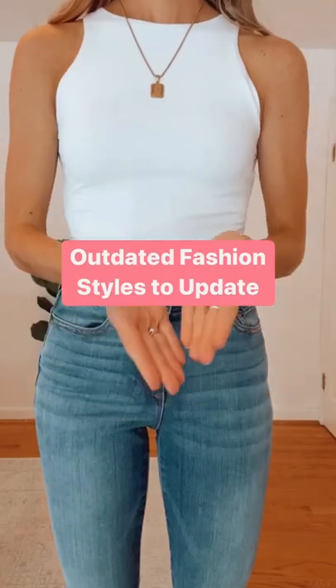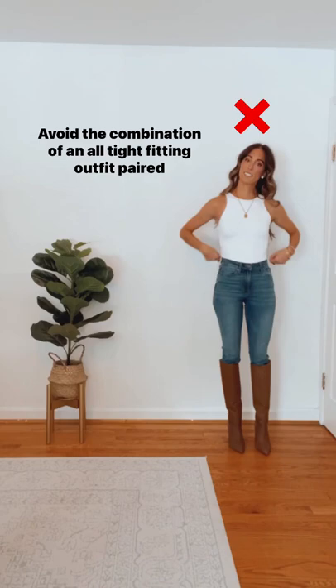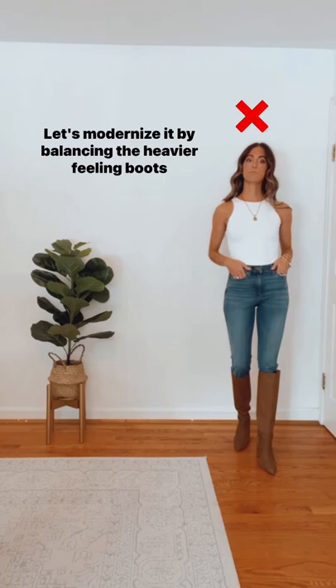Outdated fashion styles to avoid: the combination of an all tight-fitting outfit paired with knee-high boots. This outfit can feel a bit dated and two-dimensional. Modernize it by balancing the heavier feeling boots with an oversized blazer for a more dimensional feel.